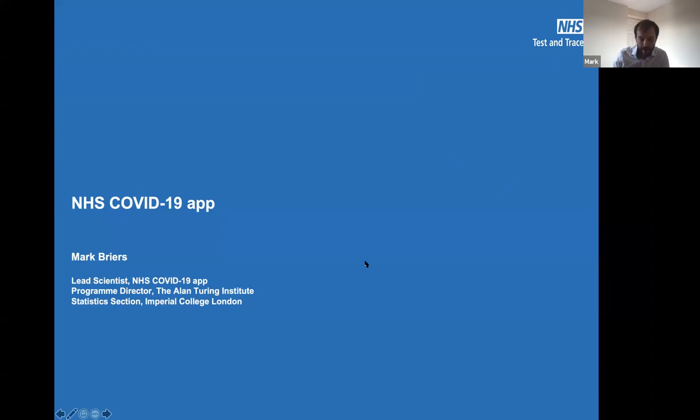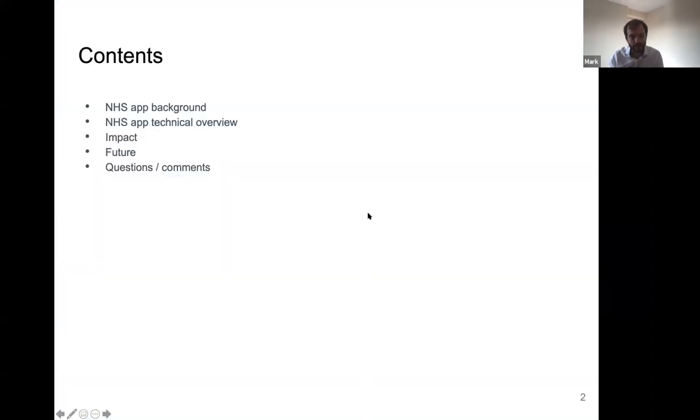So I'll jump straight into the presentation. What I want to cover today: I want to give you a quick overview of the NHS app, then dig into some of the technical details — I'll try to go deep quite quickly. I'll talk for one slide about the impact results that we have, and then briefly touch upon future potential directions, things that we're busying ourselves with at the moment.